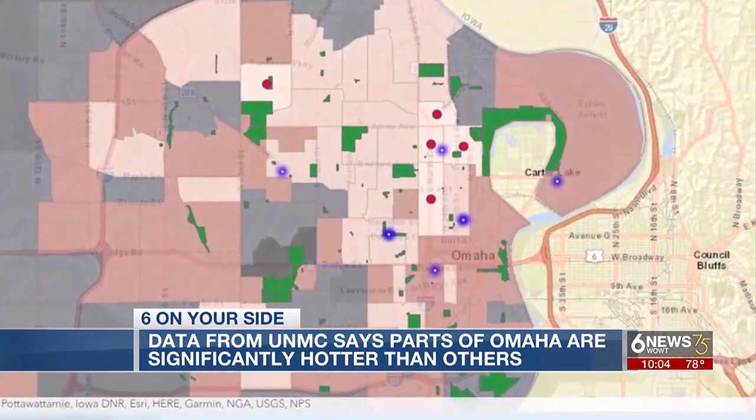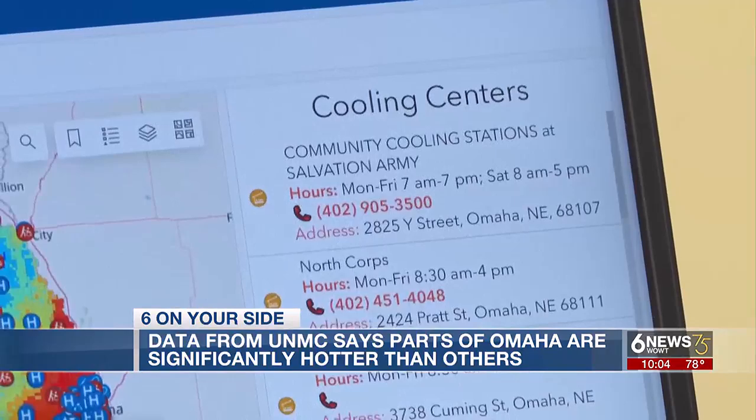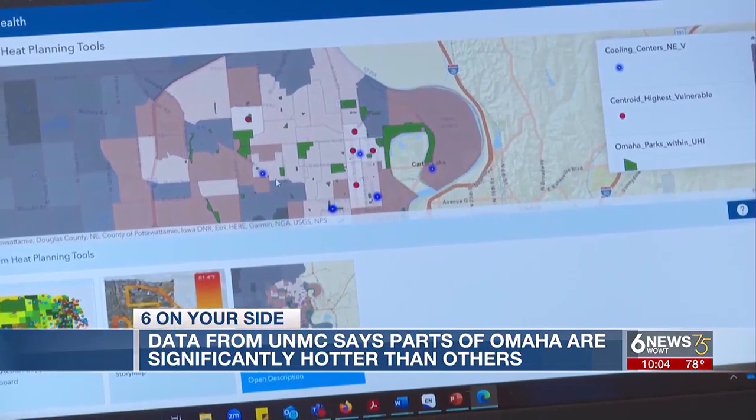All five of them are in North Omaha. The blue dots are the closest cooling centers. So it's going to take a little bit more work and more creativity. These are opportunities where we can work with the city and with nonprofit organizations around Omaha.